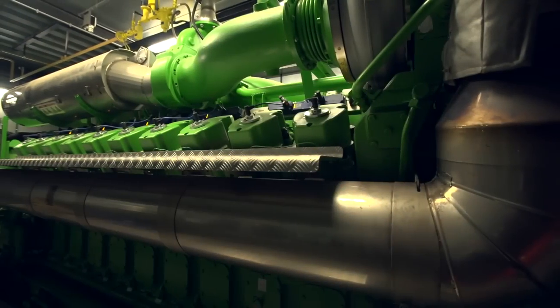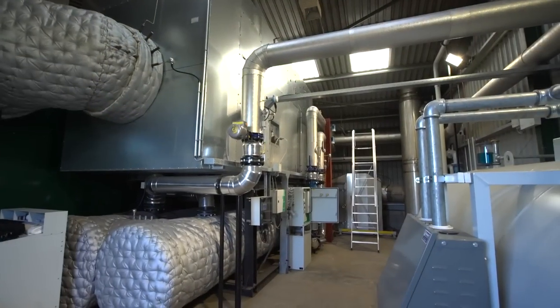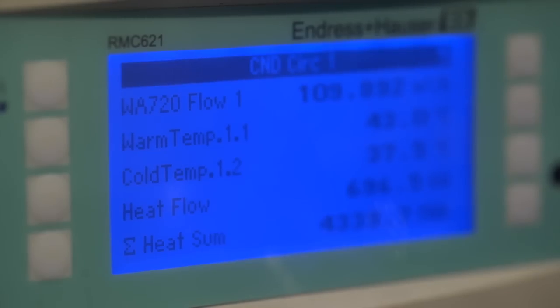At P3P we finance, design, build and operate bespoke CHP Energy Centre solutions. We are totally independent and technology agnostic, so each and every solution that we provide is the best application possible for our customers.